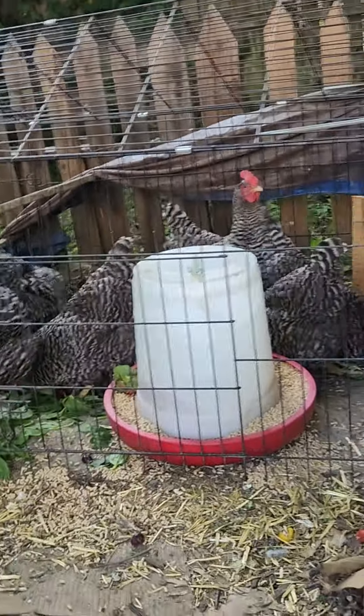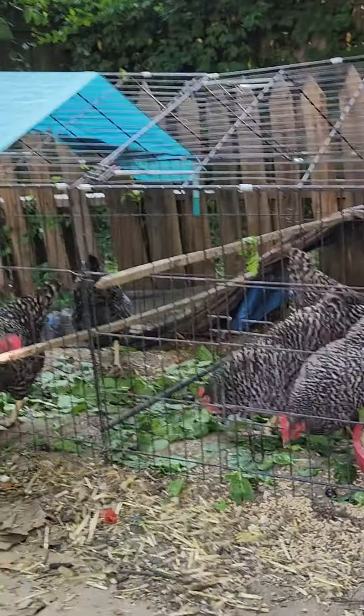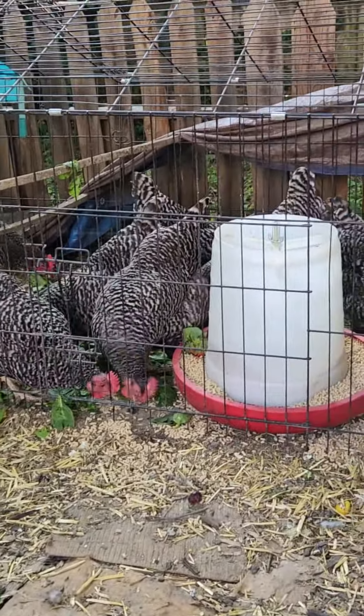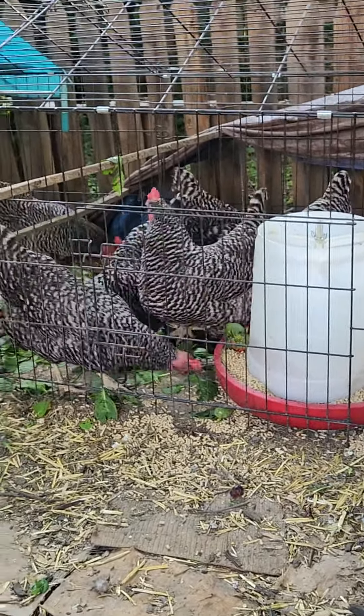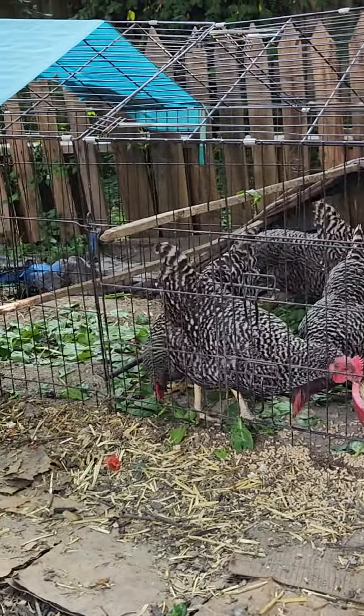They're creating a lot of good fertilizer for the raised bed, and the compost pile over there has never done so well. Between that and the worm castings, we're doing well — and that's all I got to say about that. See you on the next one.